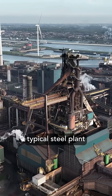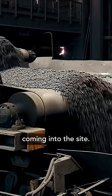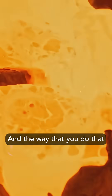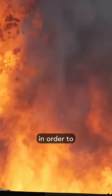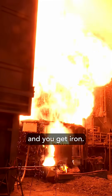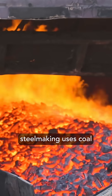If we take the typical steel plant in Europe, you would have iron ore coming into the site, and you need to convert that iron ore to pure iron. The way that you do that is you use a blast furnace, and you use coke in the mix in order to get rid of the oxygen, so that you get CO2 and you get iron. So the initial step in traditional steelmaking uses coal to strip off the oxygen.